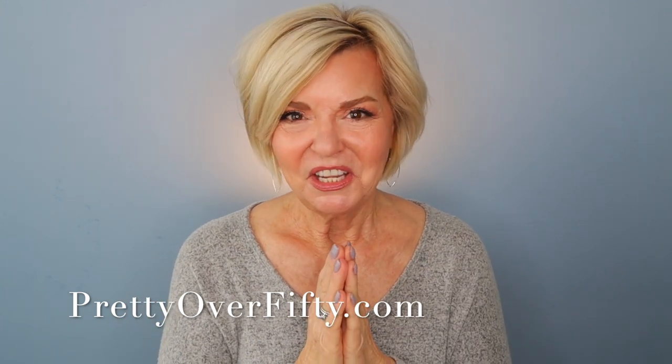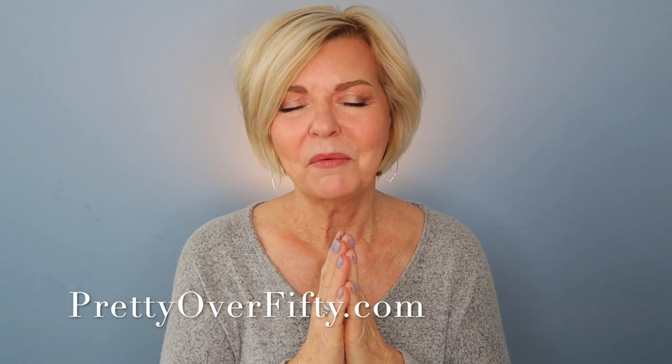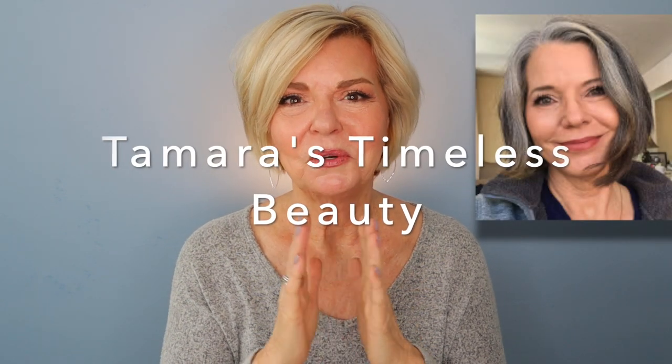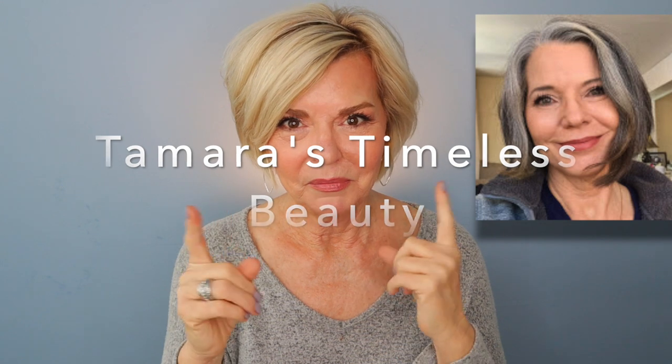This video is doubly exciting because it's a collab with one of my dear friends here on YouTube. Today I'm partnering with Tamara from Tamara's Timeless Beauty and we're doing a fun get ready with me with a little twist. What Tamara and I have done is I've picked her makeup and she's picked my makeup. So all the makeup I'll be trying today is chosen by Tamara — things I haven't used before — and I can't wait to see how all the products look on her beautiful face.